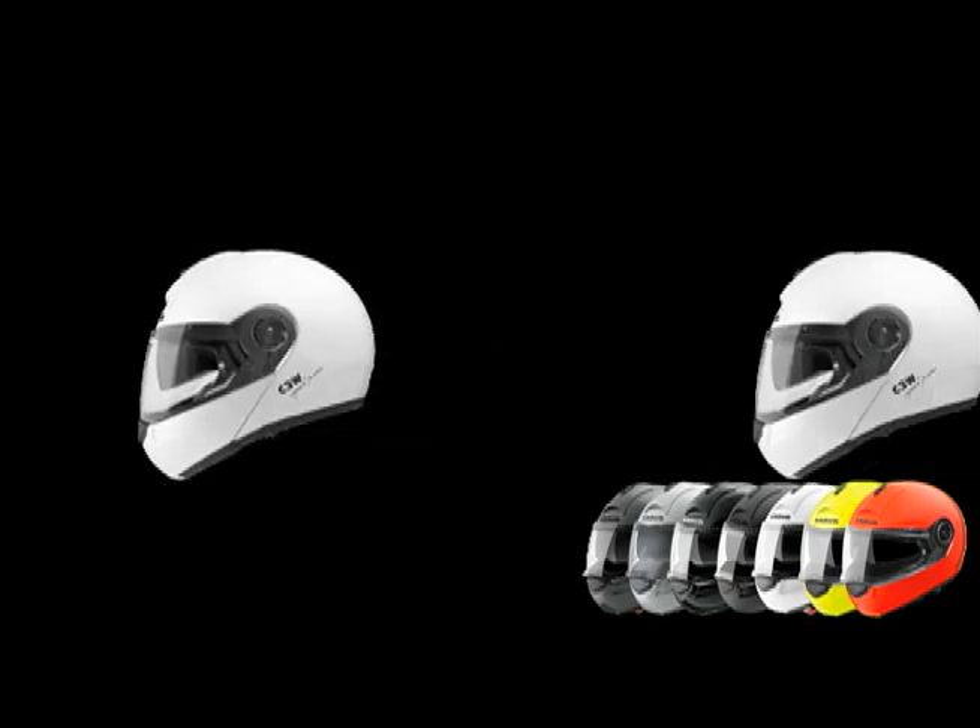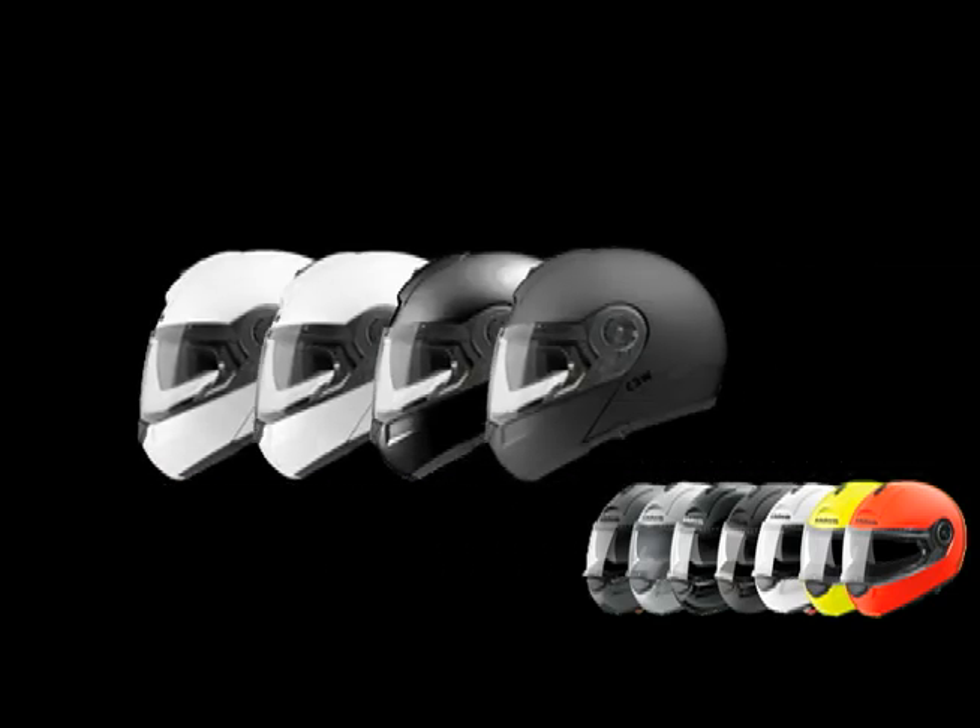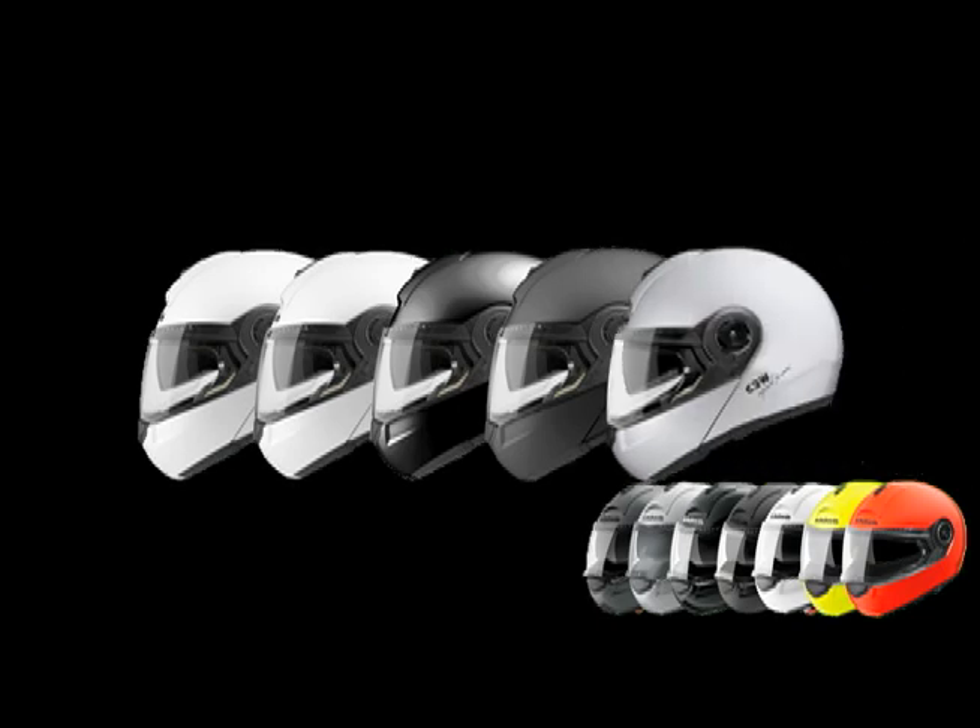The C3W is available in double extra small through large, with five colors to choose from: gloss white, pearl white, gloss black, matte black, and silver.